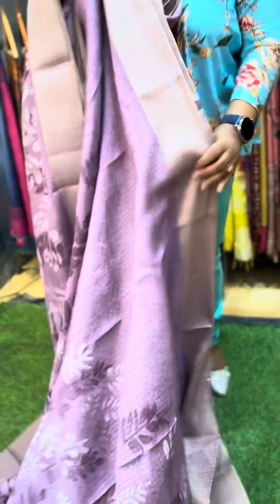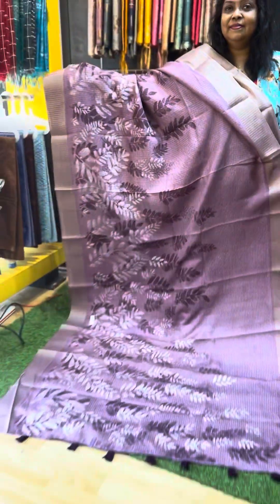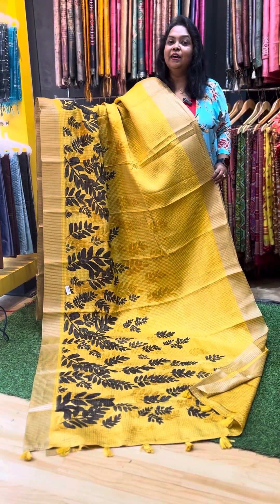The next one is a grape soda color — very pretty color with a nice color combination. Beautiful pallu portion and blouse. This is the fourth sari.